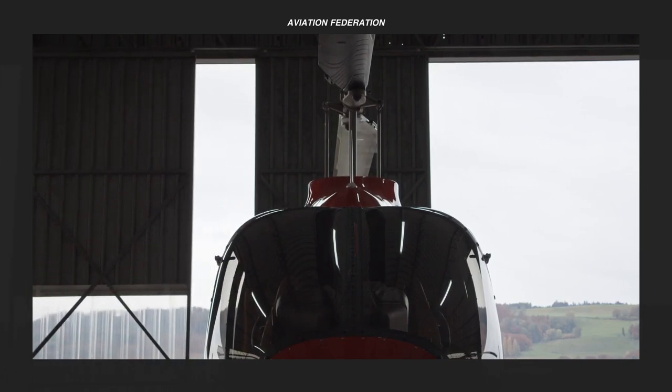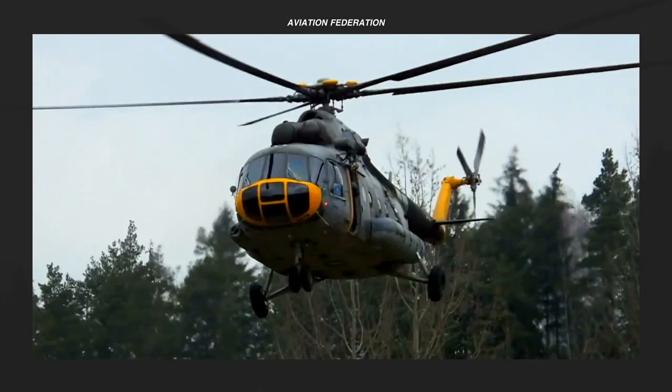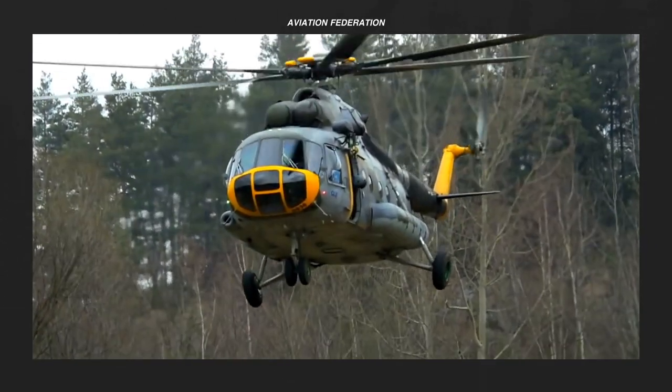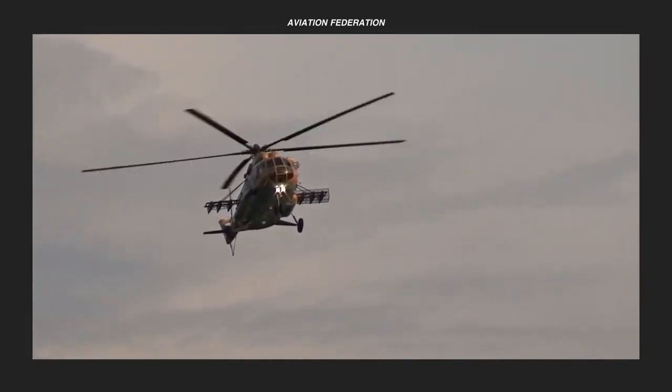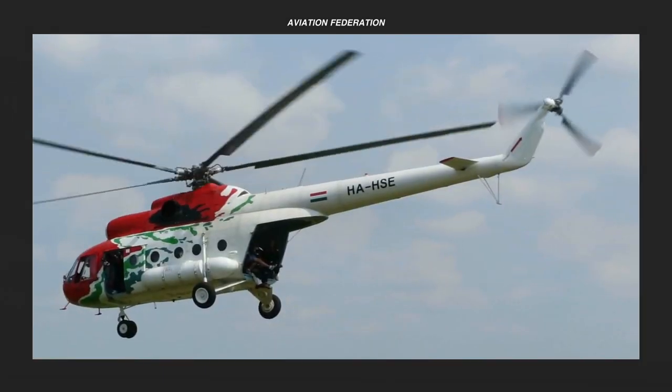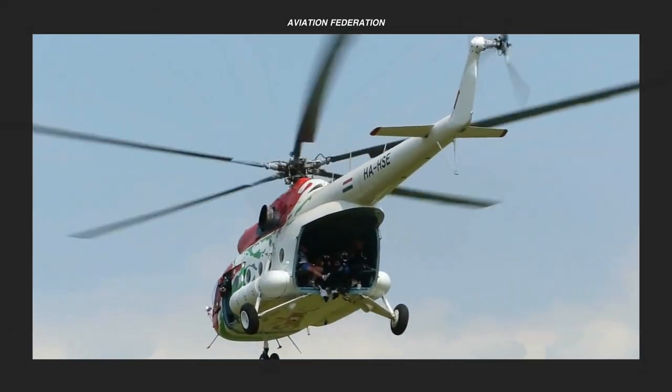Helicopters are the most economical and adaptable aircraft for a variety of missions, but most especially for military use. They can be used as agile attack aircraft, deliver payload or troops, or serve as essential means of transport in case of an emergency, such as in search and rescue missions.